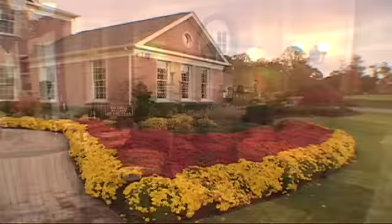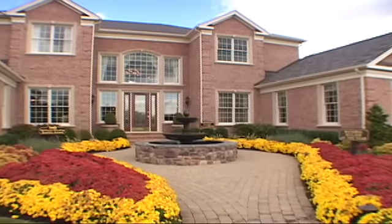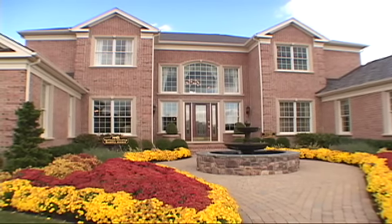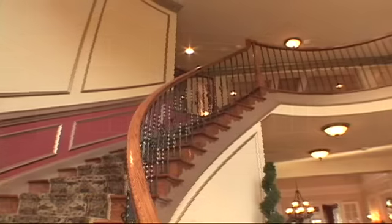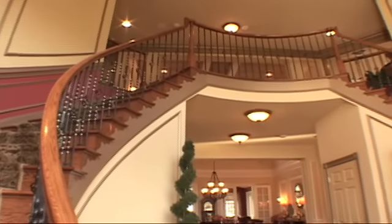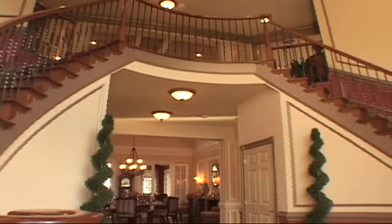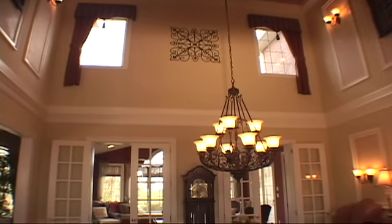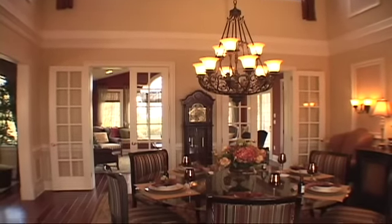Showcasing these features is the spectacular Malvern Williamsburg model home. Reflecting the ultimate in luxurious living, this palatial design of approximately 5,000 square feet features a truly dramatic two-story foyer with dual-turned staircases and a unique centrally located two-story dining room, creating an unmatched sense of openness ideal for entertaining.